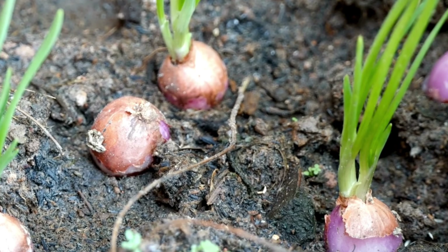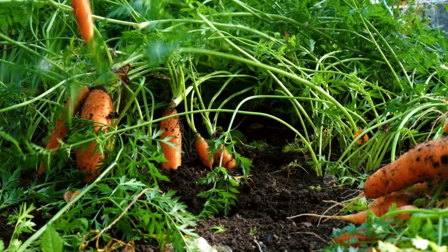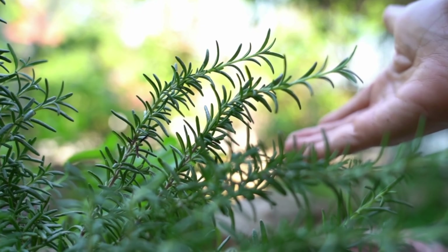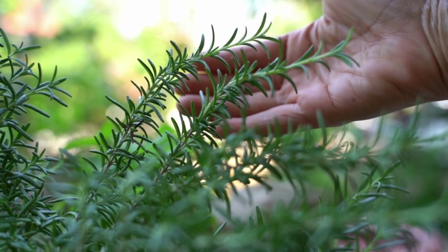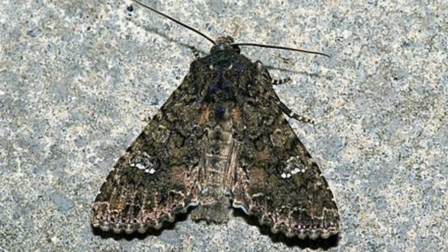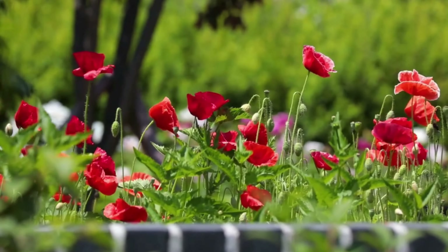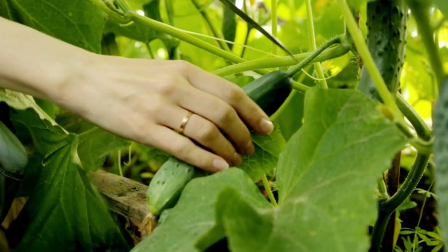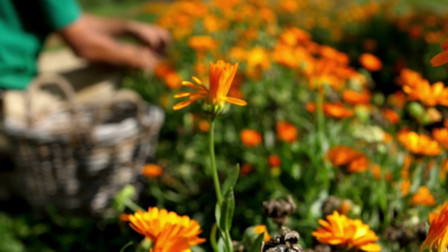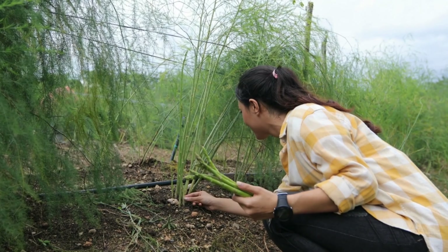Planting carrots and onions together can be highly effective. Onions release a pungent smell that deters carrot flies, while carrots help break up the soil, allowing onion roots to grow more freely. For those of us who love herbs, try planting rosemary and cabbage together. Rosemary's strong aroma repels cabbage moss, which can otherwise cause significant damage to your cabbage plants. Additionally, cucumbers and nasturtiums make a fantastic duo. Nasturtiums act as a trap crop, attracting aphids away from cucumbers and keeping them safe from infestations. Don't forget about flowers like calendula and its benefits for asparagus — calendula attracts beneficial insects that prey on asparagus beetles, providing natural pest control.